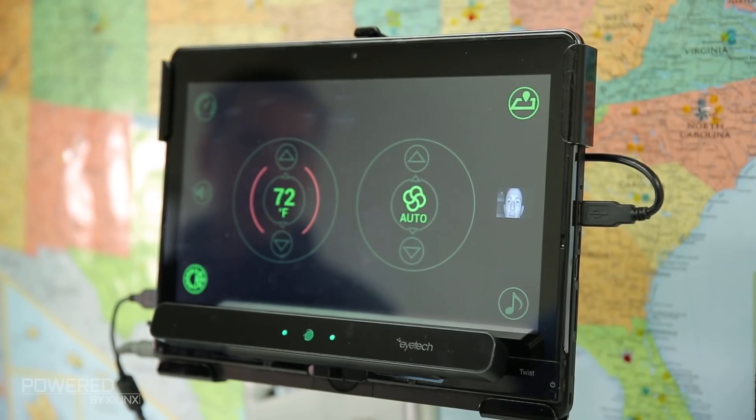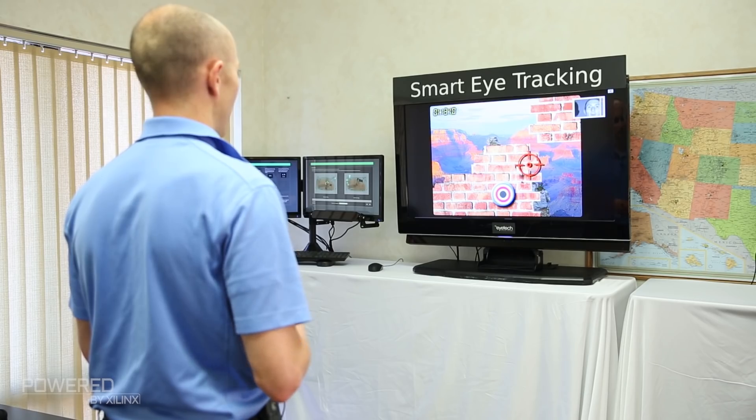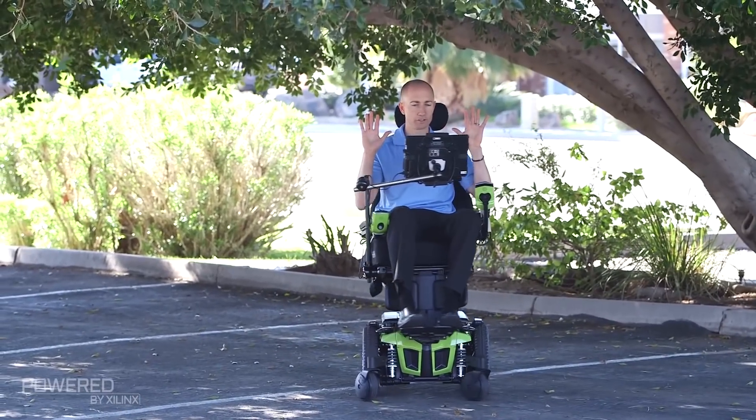iTech Digital Systems is a cutting edge eye tracking technology company. Ideal for automotive applications, VR, AR applications, medical device and diagnostic solutions.